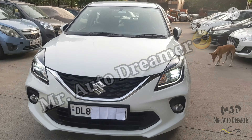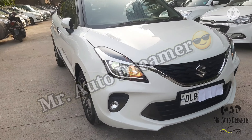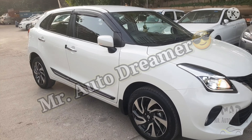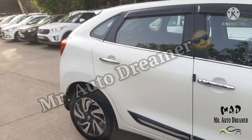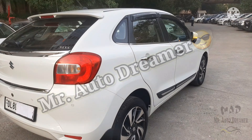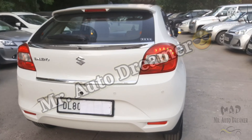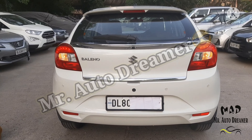Now let's talk about the price of the Maruti Suzuki Baleno Zeta. If you are planning a car loan, 70–80% finance is available. The asking price we are getting is ₹7,35,000 and that is a bit negotiable. Those who are interested in low-driven, quality cars please subscribe to the channel and click the notification bell so you don't miss any video. Share this video so that your near and dear ones can also find their dream car. See you in the next video — goodbye, take care.